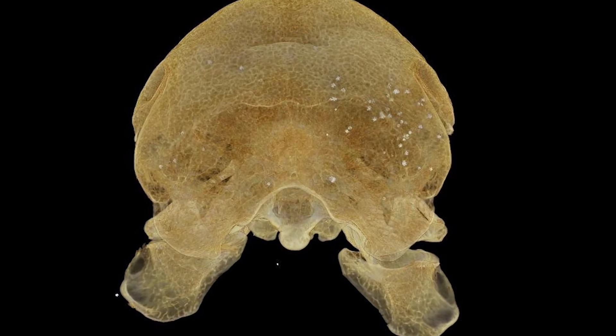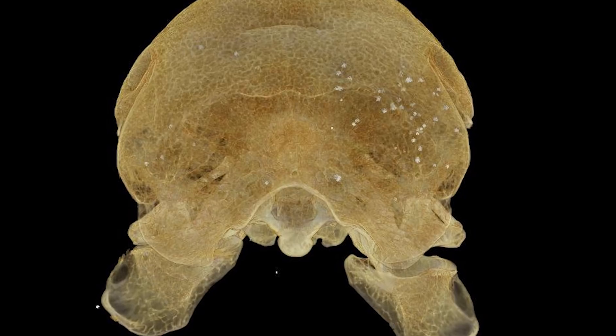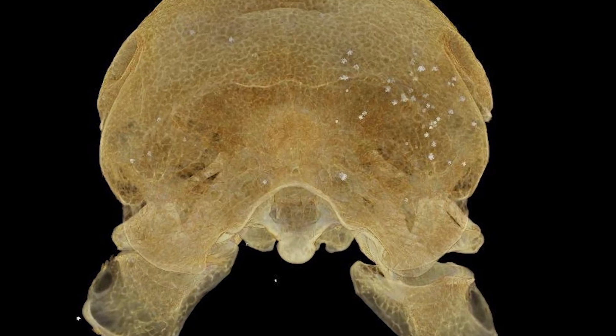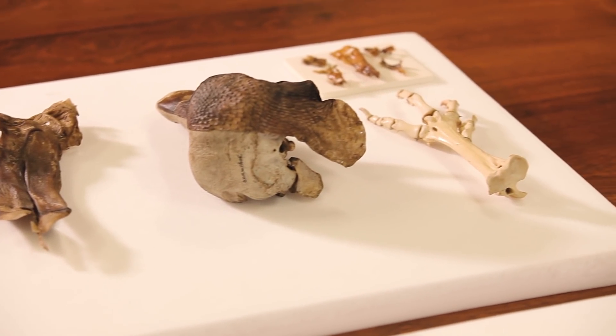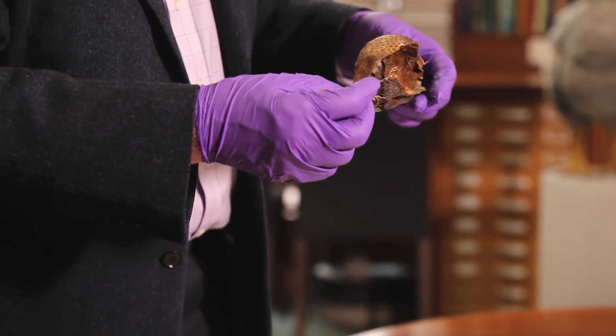We were absolutely astounded to find that when we looked at the scans in close detail there were some mysterious lead pellets buried in the back of its head. As luck would have it, we've used this technology to support and provide evidence for over 60 homicide trials, so we have a great deal of forensic expertise — and we could then identify that the dodo had actually been shot in the back of the head.